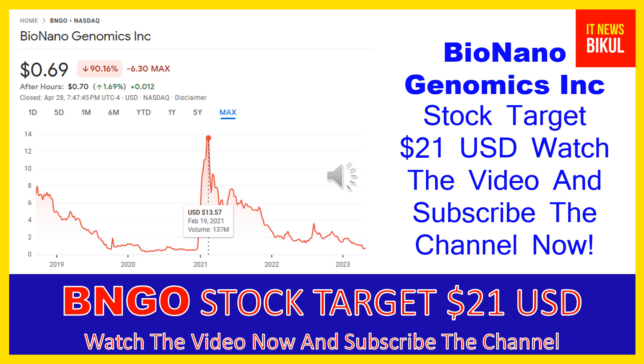If you want, you can take a position now on BNGO stock and earn good profit in coming days. You can buy BNGO stock as a cash segment, take delivery into your demat account, and hold for the next one or two years. After one or two years, BNGO stock can be trading at the 21 USD level.